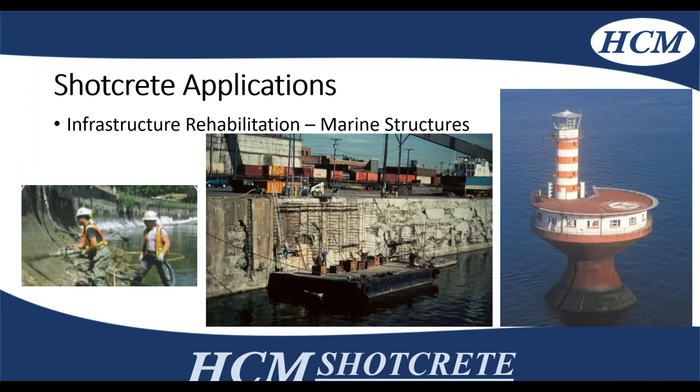More marine structures — this is more common in the States than in Canada. But any wharfs or walls that are against saltwater, sometimes it's easier instead of using formwork for complex geometry to go ahead and shoot those areas.